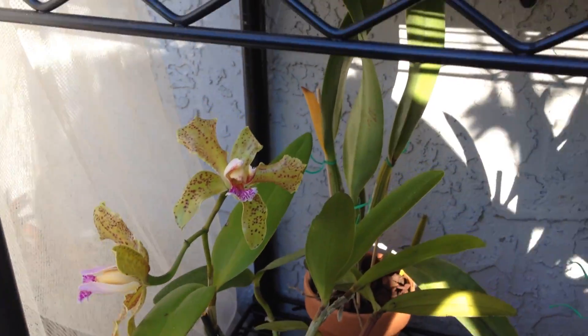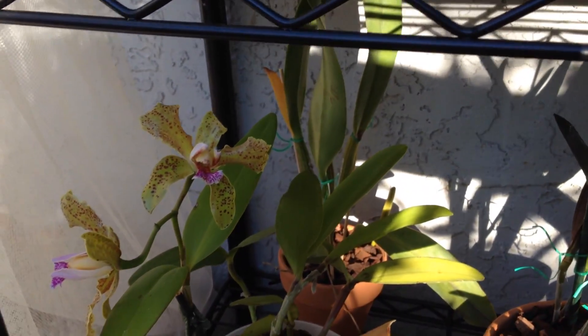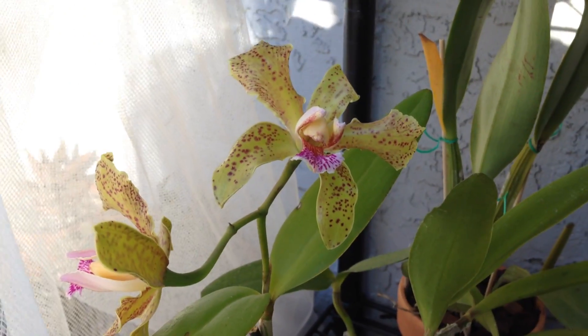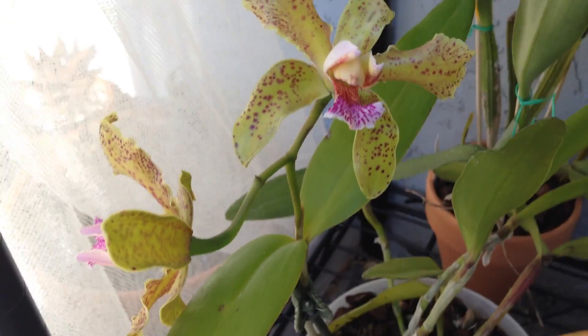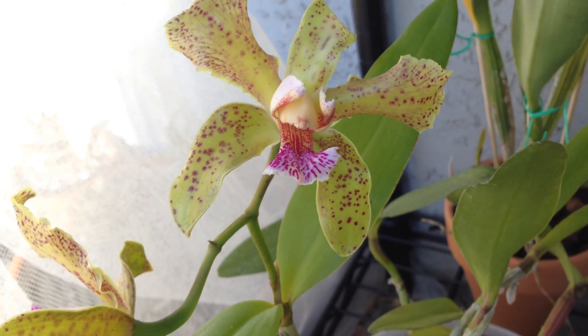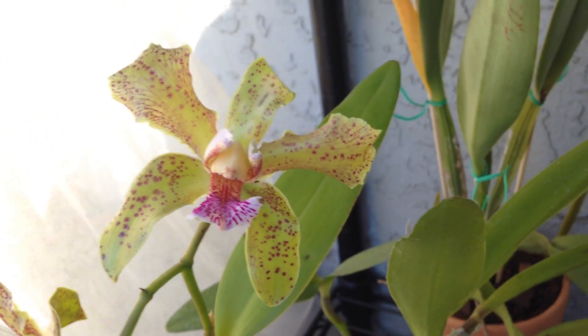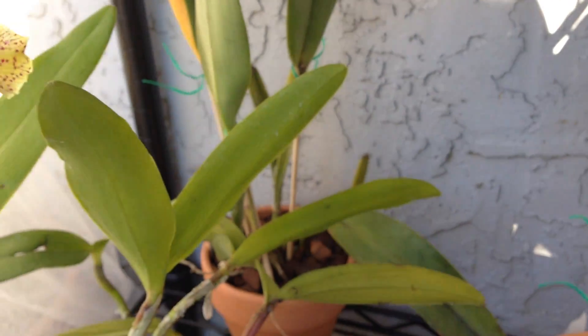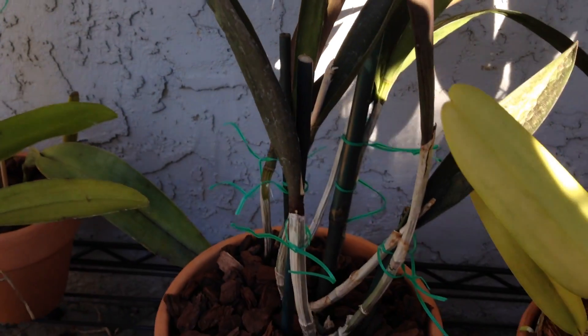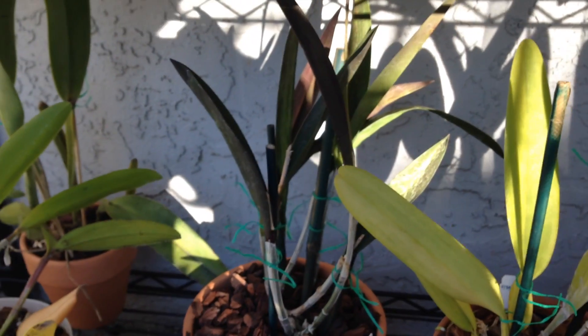Down here is my Cattleya schofieldiana. I was told by the grower I bought it from that it will bloom green, and then over time the flower will darken — so keeping an eye on that. And back there is my Cattleya quadricolor.